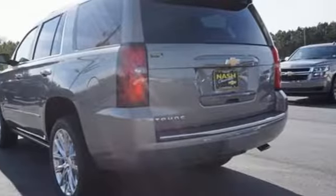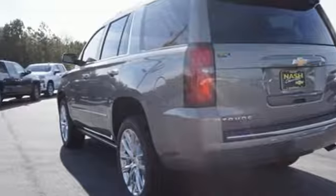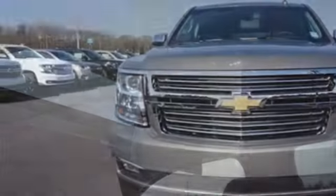Dual zone climate control. Automatic transmission. Hands free lift gate. Magnetic fluid filled shocks. And power with tilt down heated mirrors.